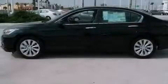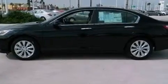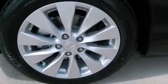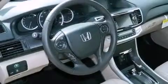A rear view camera, memory settings for the driver's seat positions so you can recall your favorite position with the push of one button, cruise control, leather seats, and an electronic throttle.